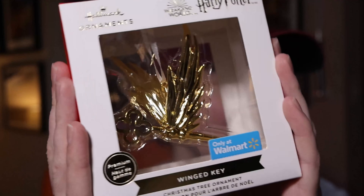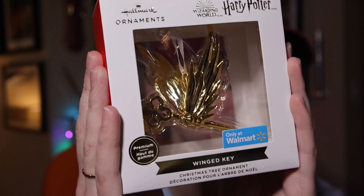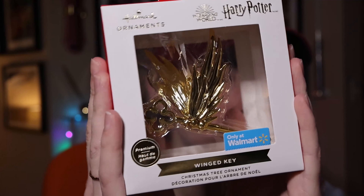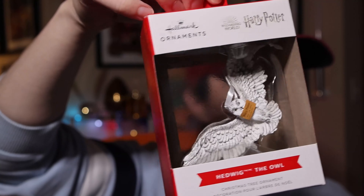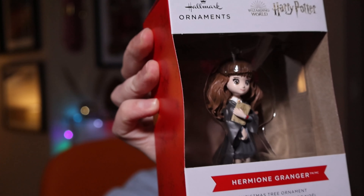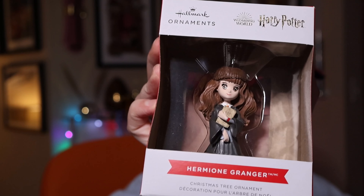Going back to a Walmart exclusive — the premium Winged Key, which I grabbed as soon as I saw it on Facebook because my Walmart always stocks things late. There's also Hedwig the Owl, a really cute little resin ornament. The last 2021 ornament is an anime version of Hermione — kind of a cute crossover anime style.